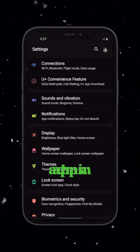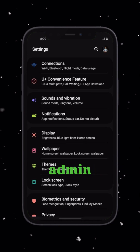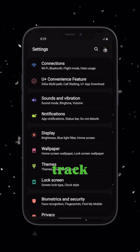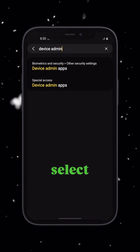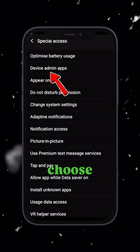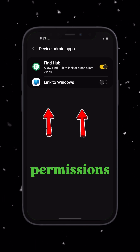Step 1: Check for suspicious admin apps. Sometimes malicious apps get installed on your phone and gain admin access, allowing someone to track everything you do. Go to your phone settings, tap the search bar and type 'device admin', select device admin apps, then choose device admin apps again. You will now see a list of apps with admin permissions on your device.